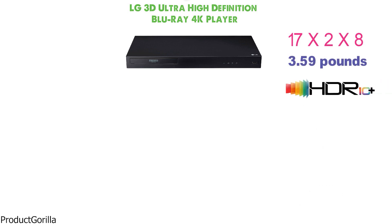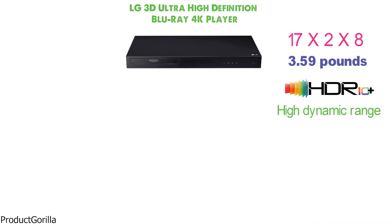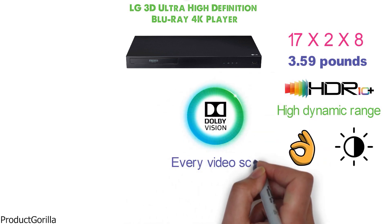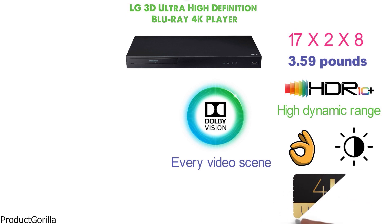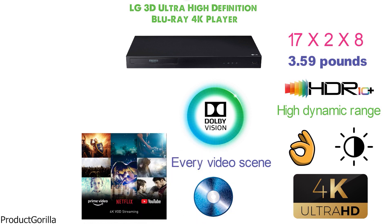Supporting HDR10+, the media player is capable of delivering high dynamic range content for better pictures with enhanced contrast and better colors. Dolby Vision technology is added to instantly optimize brightness in every video scene. Most users can enjoy its 4K video capabilities simply by using a standard Blu-ray disc, and the multimedia player also supports 4K streaming from compatible channels.